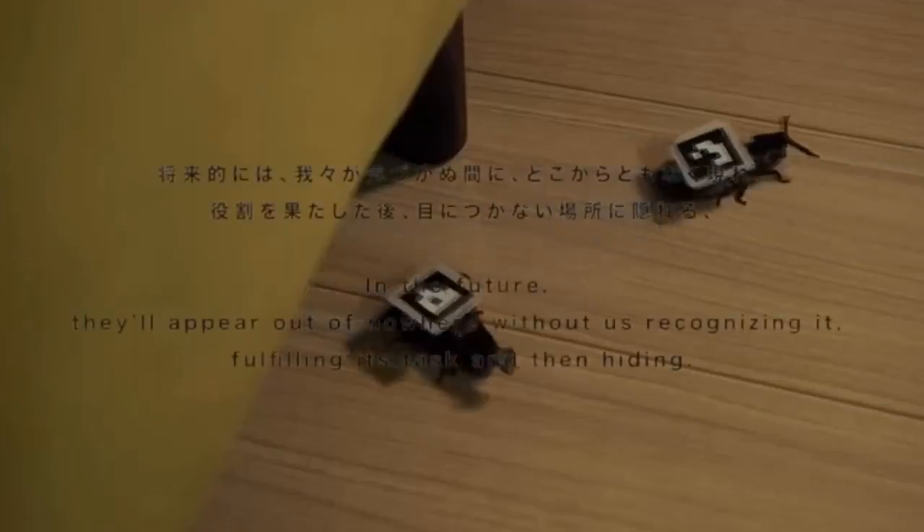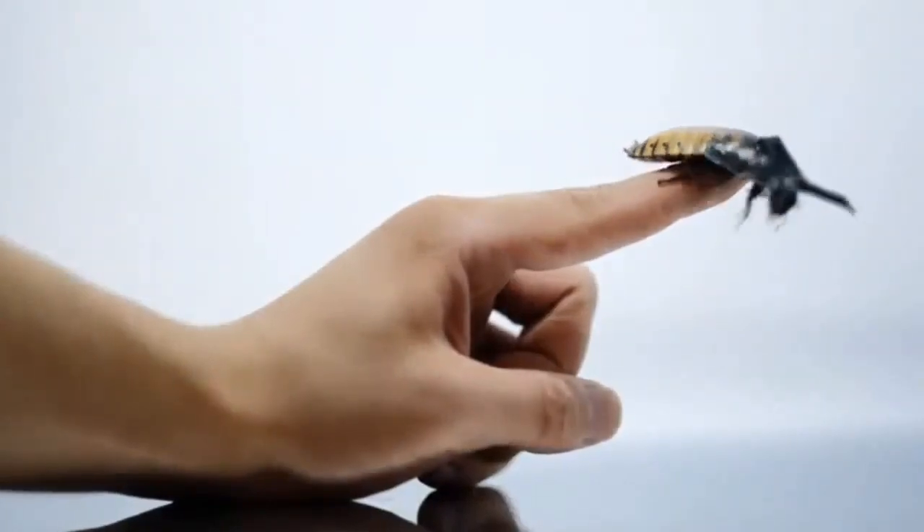The researchers would like the cyborg cockroaches to, in the future, appear out of nowhere without us recognizing them, fulfilling their tasks and then hiding.